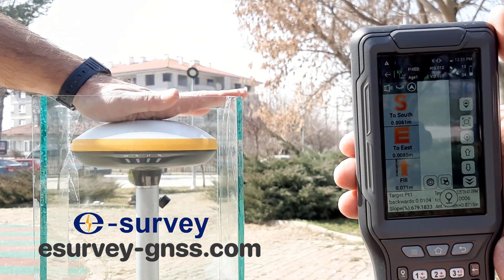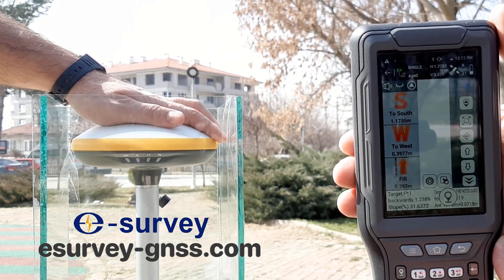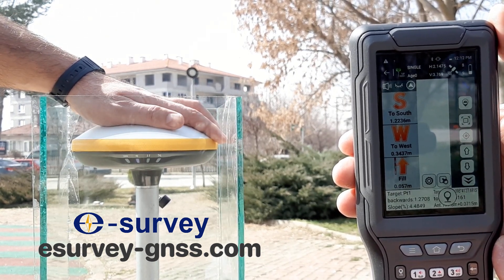Then, I will cover the top of the receiver with my hand to cut the satellite signal. Now, I'll take my hand off the receiver, and the signal will return to the fixed point.